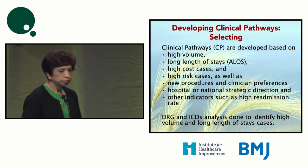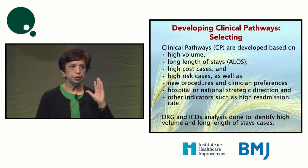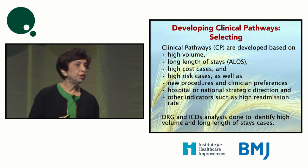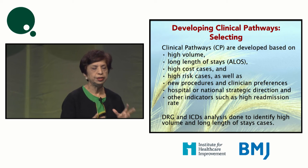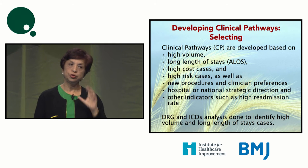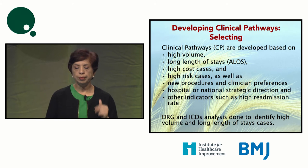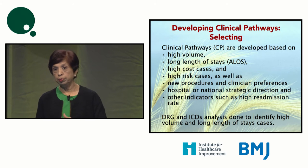When developing pathways, we need to objectively evaluate our data. That data can come from DRGs and ICD codes. The basic principles of prioritizing areas to focus on tell us it should be high-volume conditions, long length-of-stay conditions, or high-cost and high-risk areas. But that's not the only consideration — if you are going to implement a new procedure in your organization, you may want to develop a pathway for it to standardize care and prevent complications.